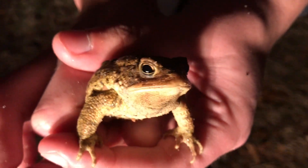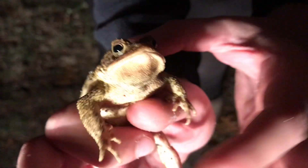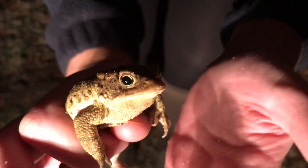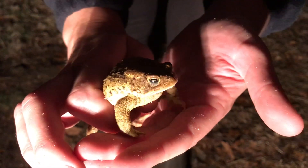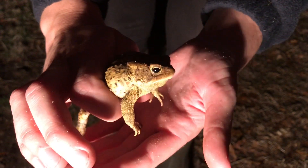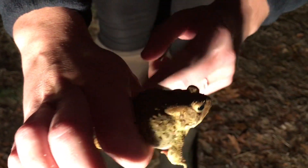We have a toad here — an American toad. I can tell it's an American toad just by looking at his belly; he's got some spots underneath. We also have Fowler's toads, which look very similar except they have a very plain belly and prefer really sandy soils. We also have spadefoot toads, which look very different — a spadefoot toad would have a vertical pupil and a smoother back.